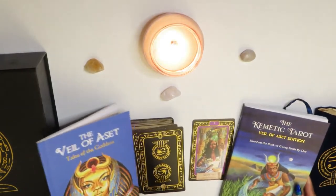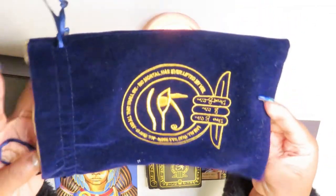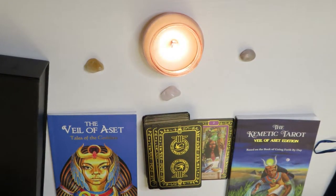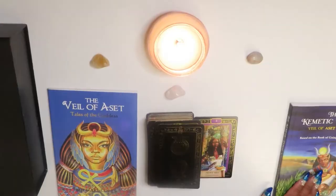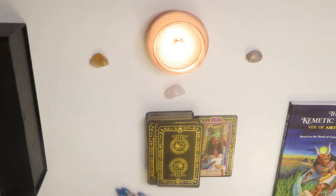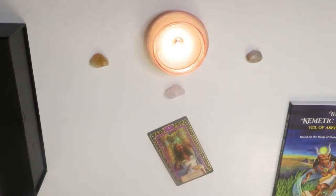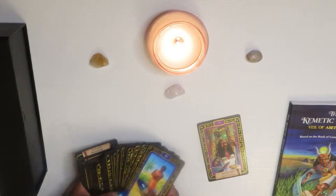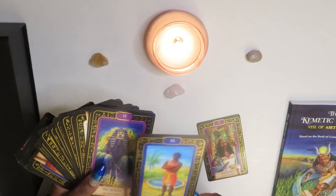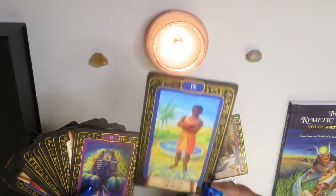It comes with a velvet pouch — this is what the tarot deck comes in, this beautiful velvet pouch. Now let's get into this deck and look at these absolutely beautiful cards. I have one on display right here — just look at the details, the art, the colors. Look how vibrant that is!